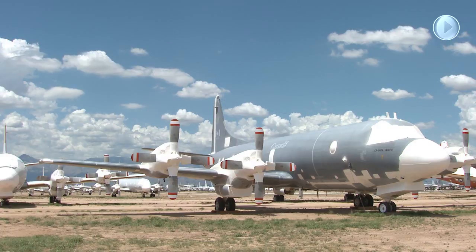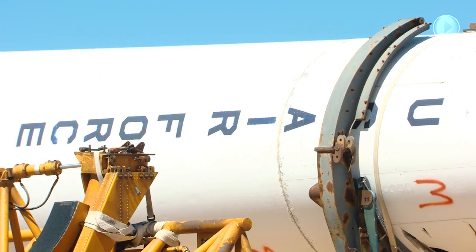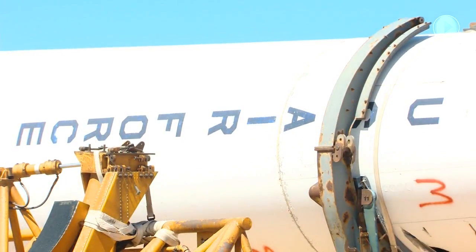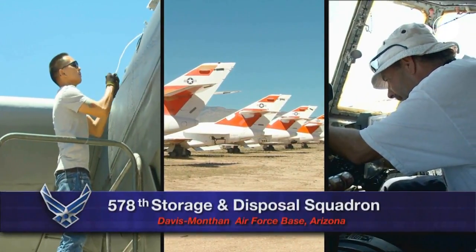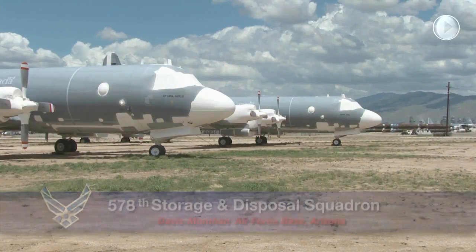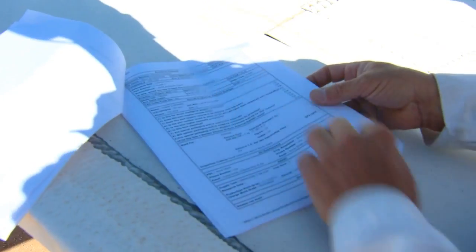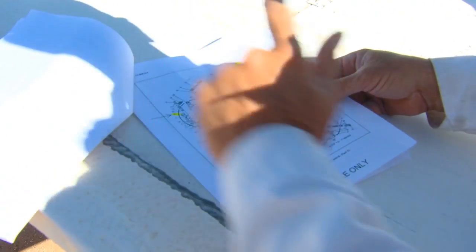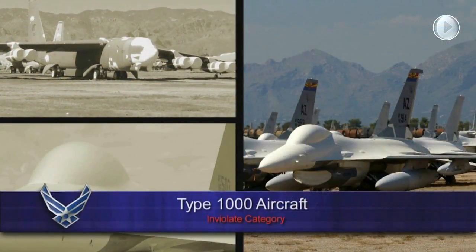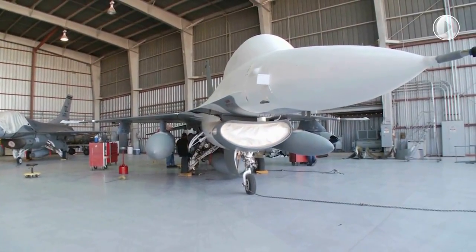Thousands of airframes are preserved with a sought-after technique to protect their valuable flight mechanisms. This process, assisted by the low humidity climate, maintains the integrity of the airframe for extended storage periods. Aircraft preservation is performed by the 578th Storage and Disposal Squadron and is perhaps the group's most visible mission element. Type 1000 aircraft are considered inviolate, meaning they have a high potential to return to flying status and no parts may be removed. These aircraft are completely re-preserved every four years.